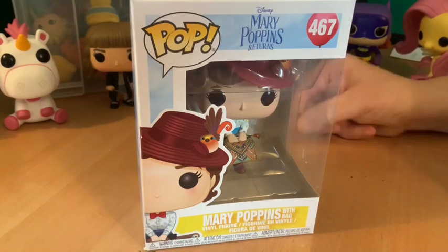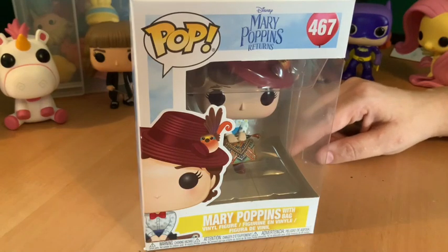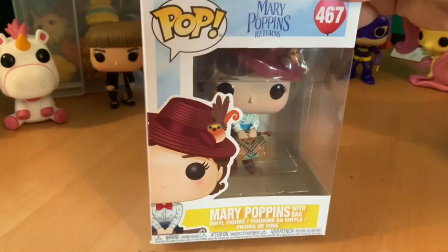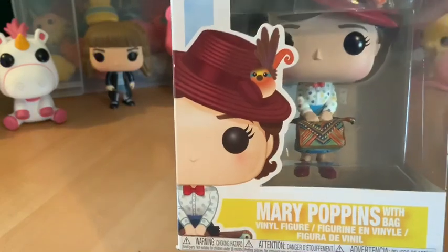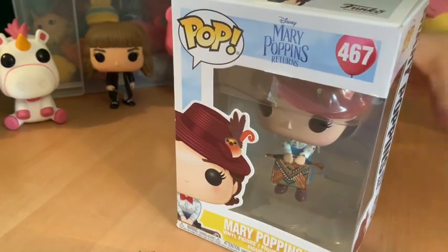We've got Page, who's nine, to tell us a little bit about why she likes this Mary Poppins. I like it because the carpet bag's really detailed, and the umbrella and the top — brilliant! You can see that in the pictures here.